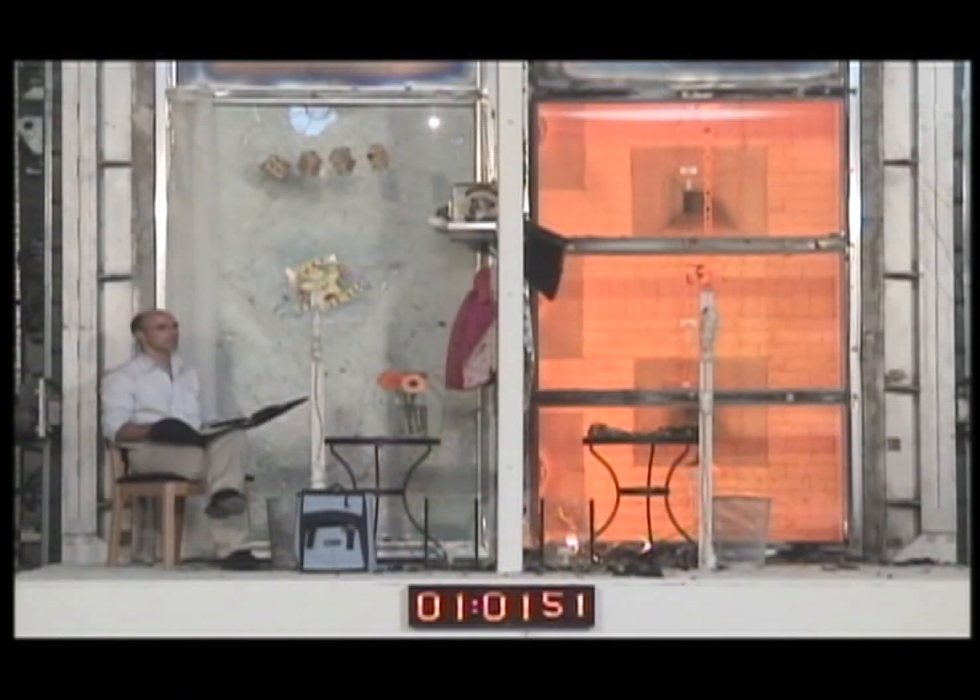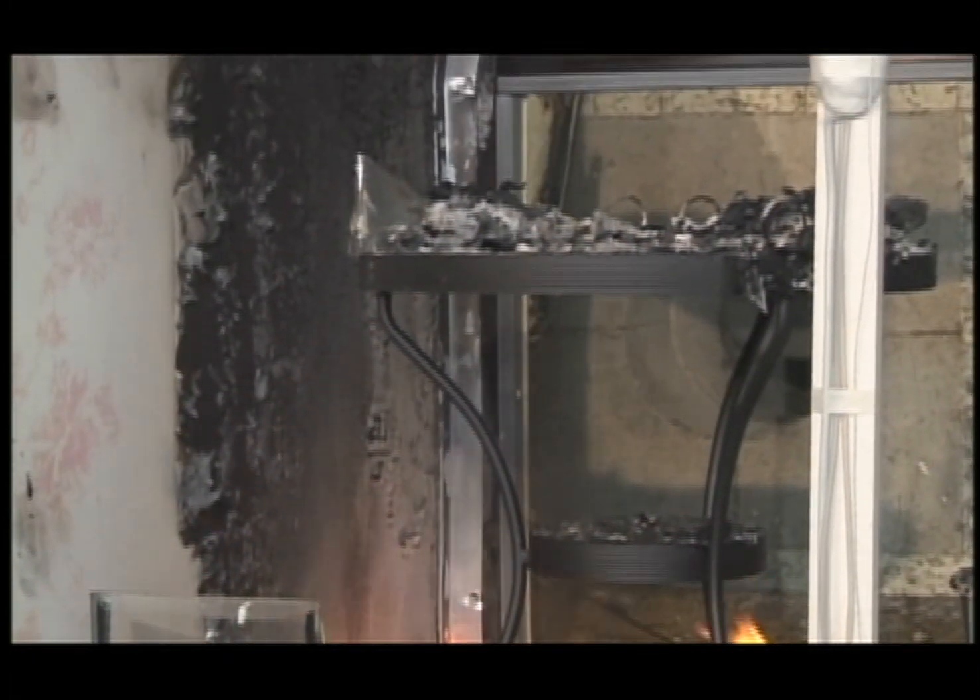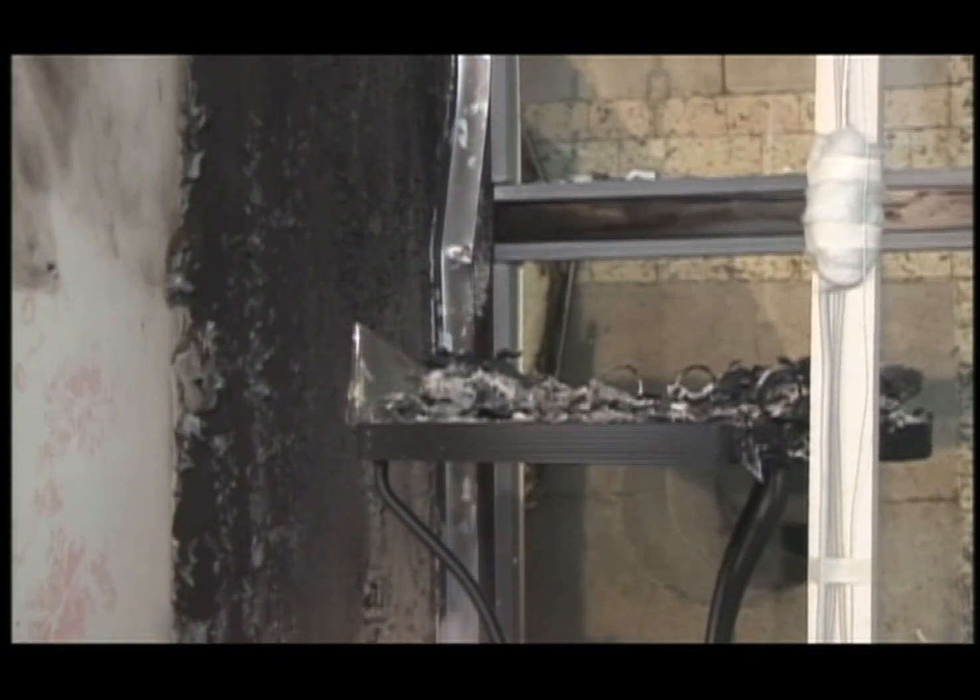The right-hand compartment containing the fire-protection rated glass is also fully intact. However, due to the intense heat transfer, all combustible items have either burned or melted.